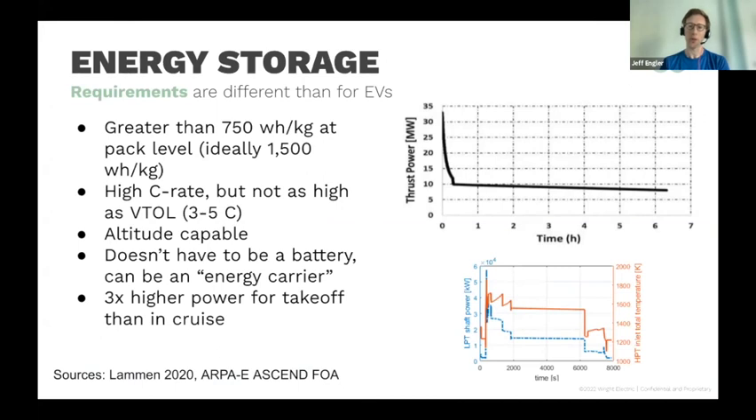Now, energy storage requirements. No lithium-ion battery is going to exceed 750 watt-hours per kilogram — best case scenario is about 400 to 500. So you really need to be looking at new chemistries. This industry is looking for above 1,000 to 1,500 watt-hours per kilogram. You also need high C-rates — about three to five C — and it also has to be altitude capable. What you really need is electricity; you don't necessarily care if it's a battery. There's a huge amount of power needed up front during takeoff and climb-out, then about a third of the power needed during cruise.